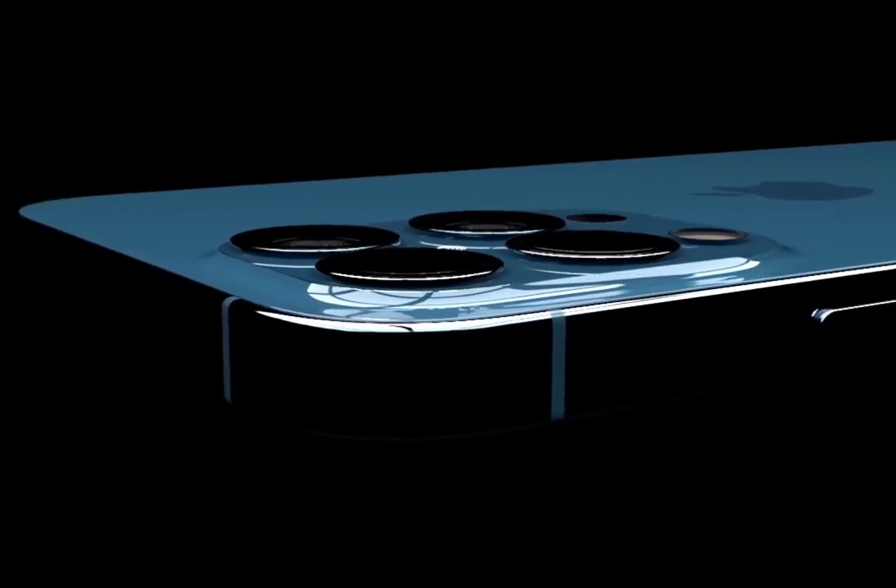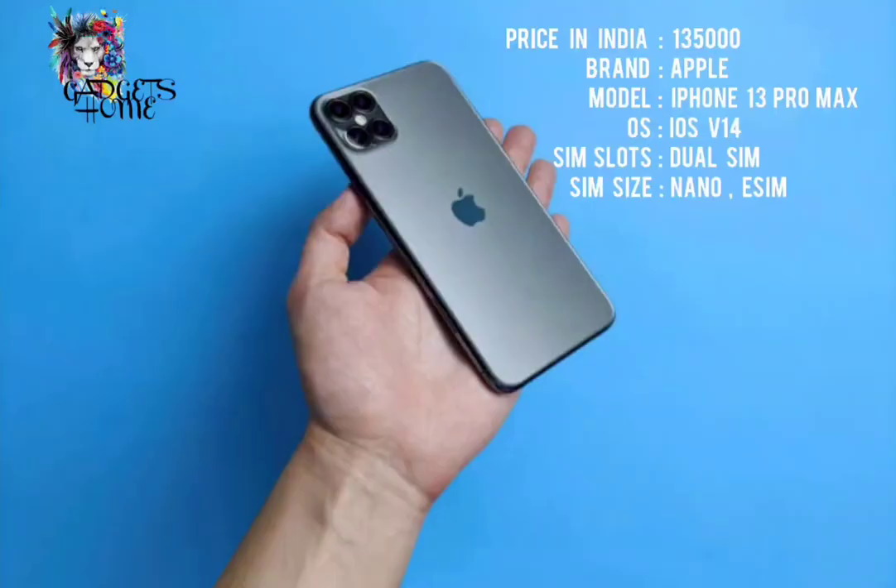Let's speak about the general views. The price in India is approximately $1,35,000. Its brand name is Apple iPhone 13 Pro Max, its OS is iOS P40, and the SIM slot is a dual SIM which consists of Nano and E-SIM.